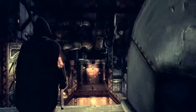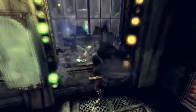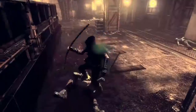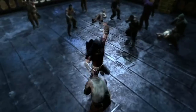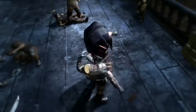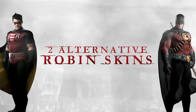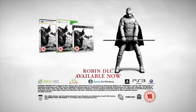Batman Arkham City Robin DLC. Fully playable Robin character. Includes two challenge maps and two alternative skins. Download the Robin DLC bundle now.